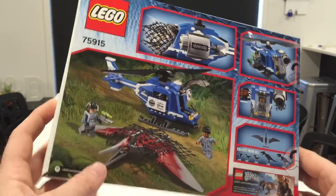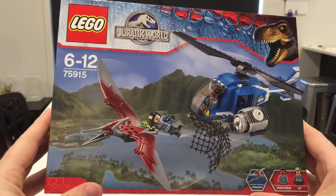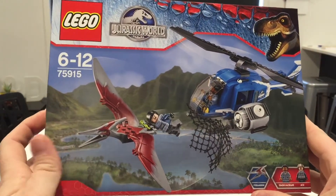Not bad value at all in this set. It actually retails for $40 Australian, which isn't too bad considering how expensive some Lego sets can get. So let's open up this bad boy and see what's inside.